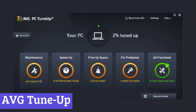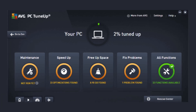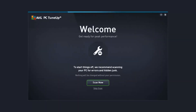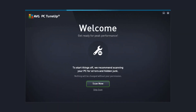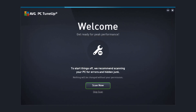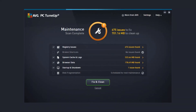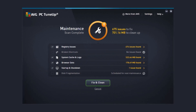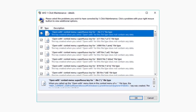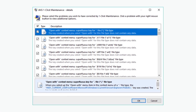Number 1: AVG TuneUp. AVG TuneUp is a software program designed to improve the performance and efficiency of your PC. It acts like a digital custodian, cleaning out unnecessary files and programs that can clog up your system and slow it down. AVG TuneUp offers a variety of features to keep your PC running smoothly. It can scan your hard drive for temporary files, leftover program data, and other clutter that you don't need. These files accumulate over time and take up valuable storage space, impacting performance. AVG TuneUp removes this junk, freeing up space for the files you actually use.